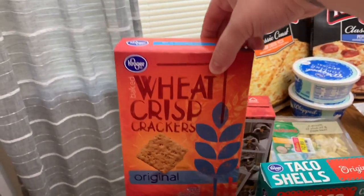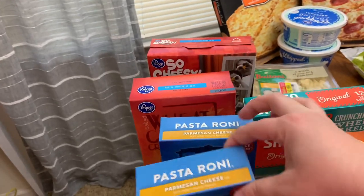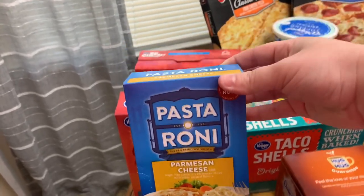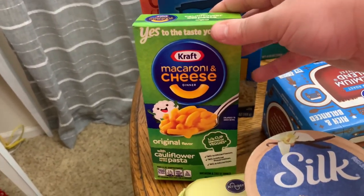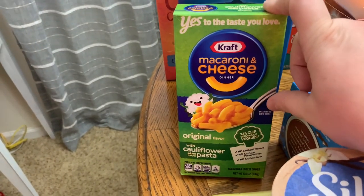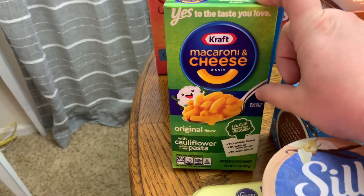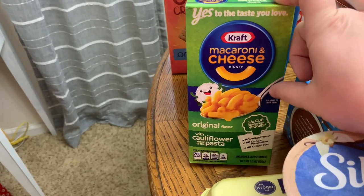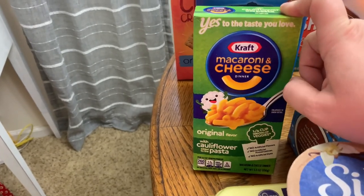We got some Wheat Thins, two things of this Parmesan cheese pasta — we really like these. We got some of our favorite mac and cheese, the Kraft cauliflower one. You cannot taste the cauliflower; it just tastes like normal mac and cheese. The white bean one tastes just like macaroni too — you can't taste any difference.